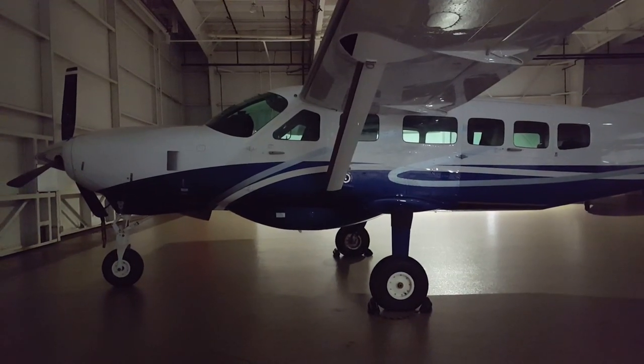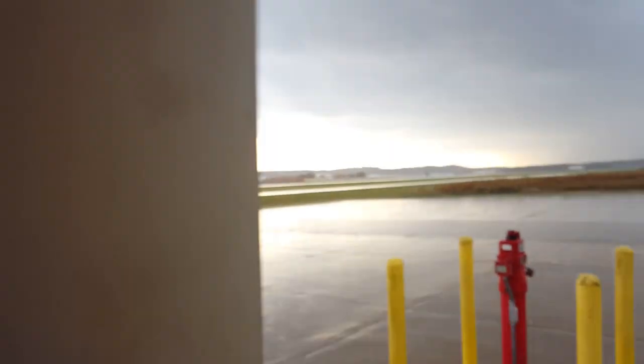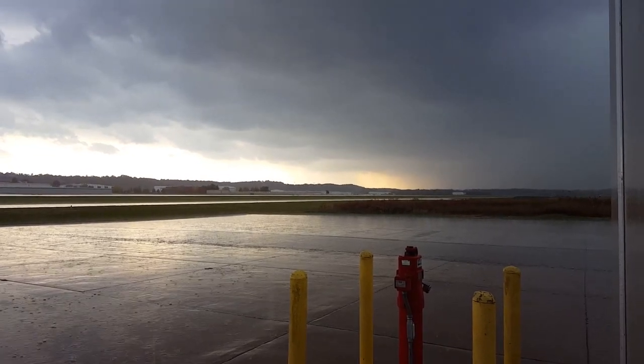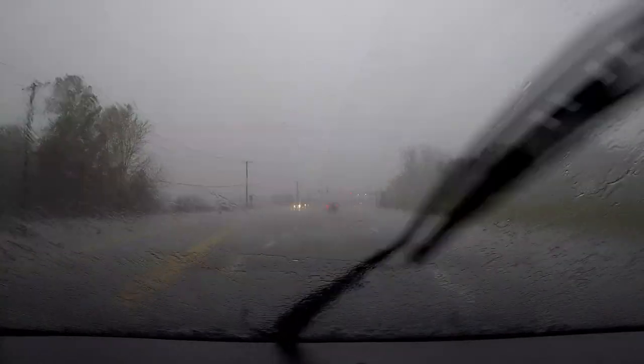All buttoned up, ready for another flight. It is coming down out there — we are just getting pounded by rain, a little hail further back.